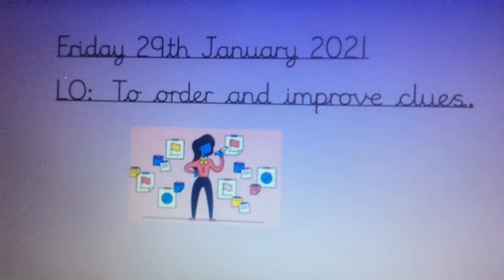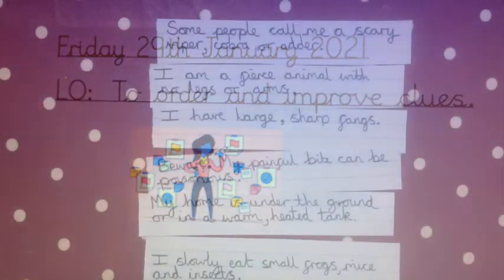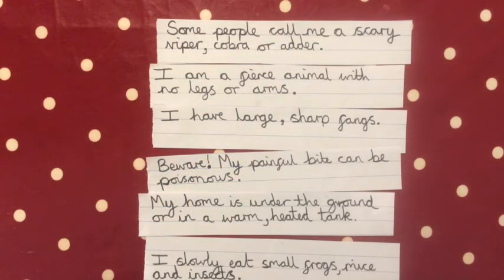Now on to our main lesson. Today we're going to be using our strips of paper to order and improve our clues for our riddle, and we're going to be writing them up neatly. Here are my six clues on my strips of paper from yesterday. My first job is to put them in a really good order — the clues that come first could apply to any animal, then gradually the clues get easier and more specific, so the easiest clues come last.